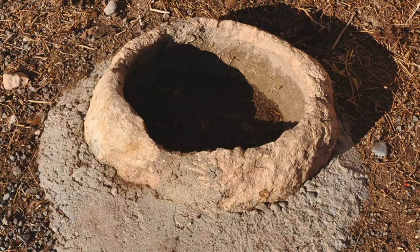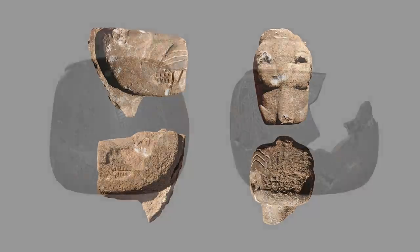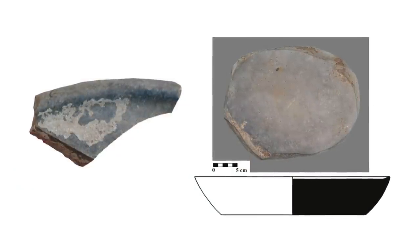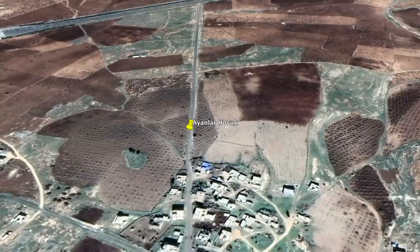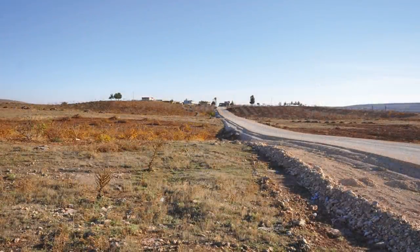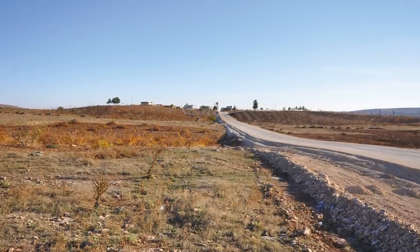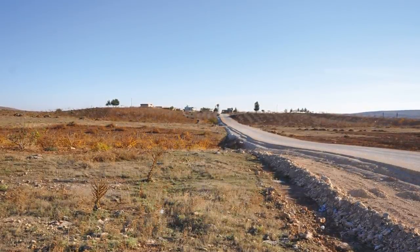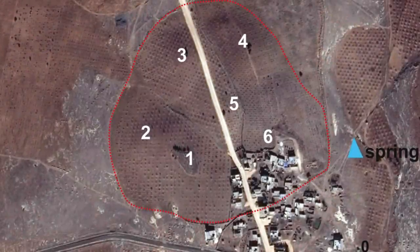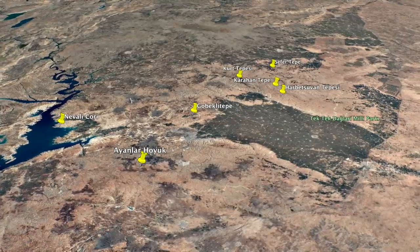After reviewing all of the surface finds, the archaeologists believe that Ayanlahoyuk is likely a large-scale settlement with court buildings, and when excavations do take place, they expect a huge amount of unique finds. It's likely an early-to-mid pre-pottery Neolithic B site dated between 11,000 and 10,000 years ago, but may have foundations going back 12,000 years, contemporary with the earliest phases of Göbekli Tepe. The site covers 34 acres and the mound contains six small hillocks, a clear indication of an extensive settlement just waiting to be discovered.